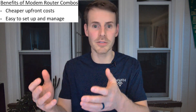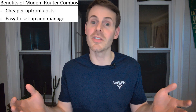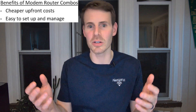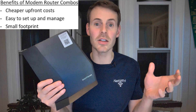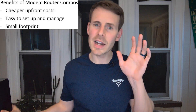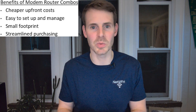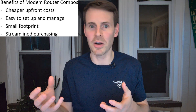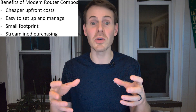Modem-router combination devices are especially great if you don't make a ton of changes. If you just want a working internet connection, a modem-router combination device will do just fine. They also have a smaller footprint — it's only one device, one power outlet, less physical space, and fewer wires to manage. It also makes the purchasing process more streamlined, since you only need to find one device that's a good fit for your internet plan, rather than making sure two separate devices work well together.